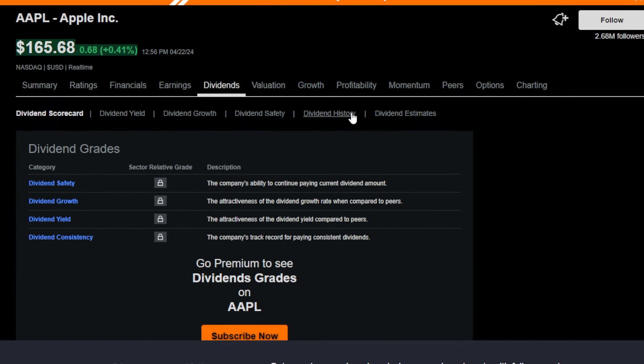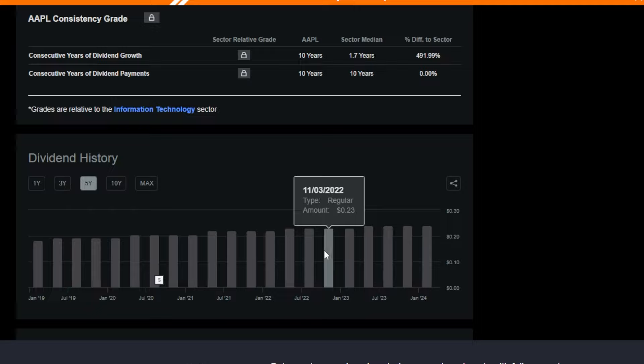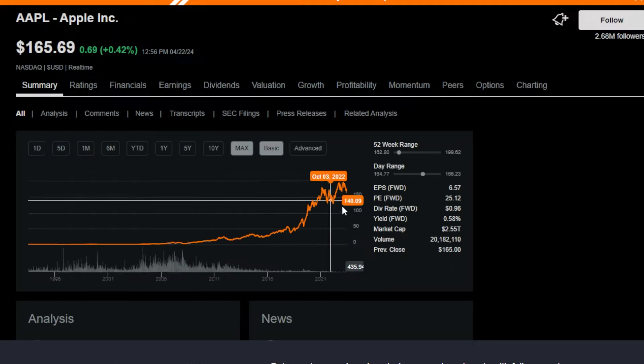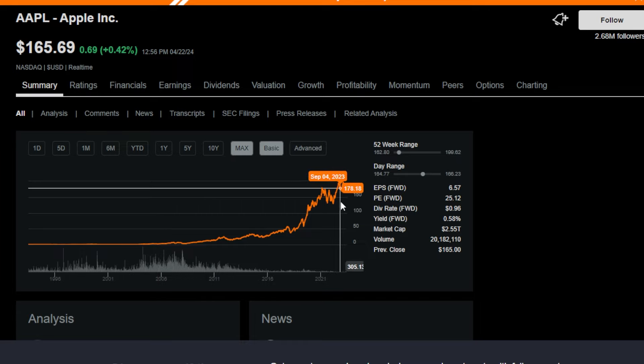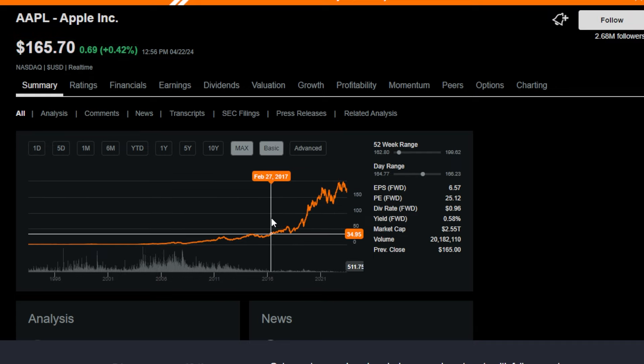Even though Apple doesn't pay the largest dividend, I still get paid substantial dividends on a quarterly basis because I own 1,000 shares. Apple is definitely a staple in my long-term portfolio. I've thought about selling my Apple shares and moving the money into something more diversified like SCHD or even SPY, but at this point, stay tuned to see what we're going to do in the future.